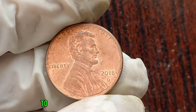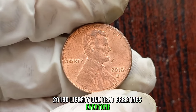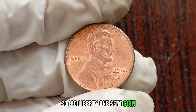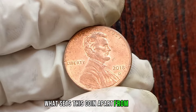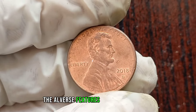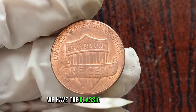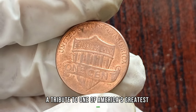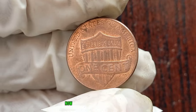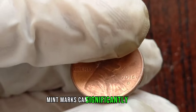We're diving into the world of numismatics to uncover the value of a remarkable coin: the 2018 D Liberty 1 cent. The obverse features the iconic image of Liberty, symbolizing freedom and independence, while the reverse has the classic Lincoln Memorial design, a tribute to one of America's greatest leaders. What really makes this coin special is its mint mark — the D — indicating it was minted in Denver. Mint marks can significantly affect a coin's value. The value of the 2018 D Liberty 1 cent coin varies depending on its condition and rarity.